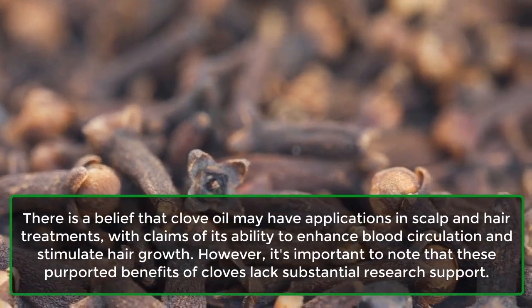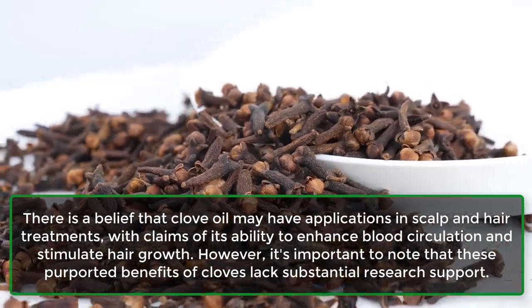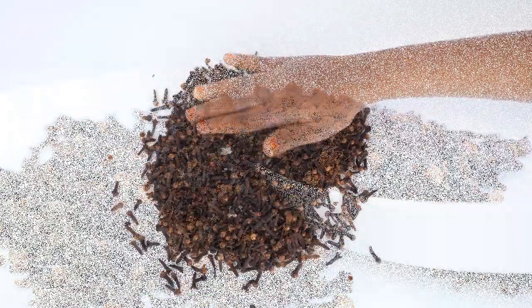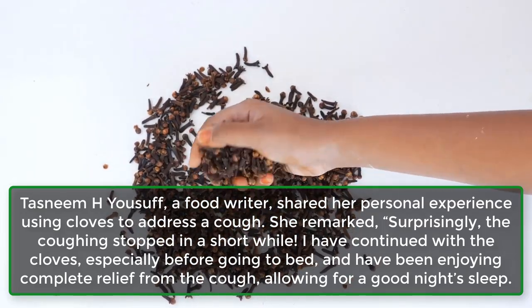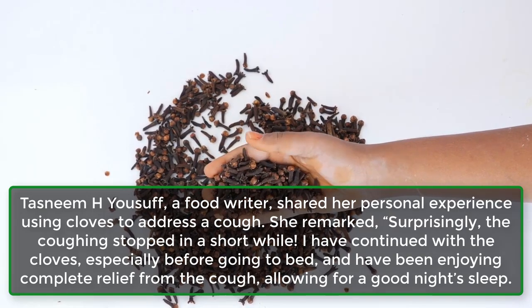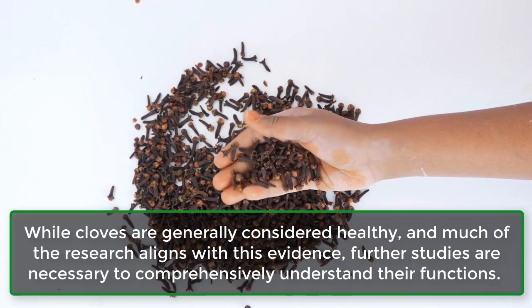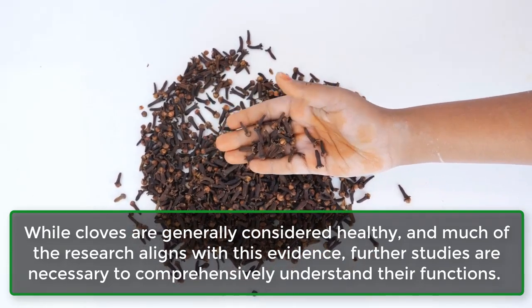15. May improve hair health. There is a belief that clove oil may have applications in scalp and hair treatments, with claims of its ability to enhance blood circulation and stimulate hair growth. However, it's important to note that these purported benefits lack substantial research support. Food writer Tasneem H. Youssef shared her personal experience using cloves to address a cough, remarking that surprisingly the coughing stopped in a short while, and she continued with the cloves especially before bed, enjoying complete relief. While cloves are generally considered healthy and much of the research aligns with this evidence, further studies are necessary to comprehensively understand their functions. Incorporating cloves into your regular diet is a positive practice.